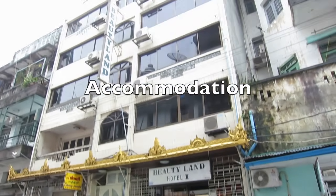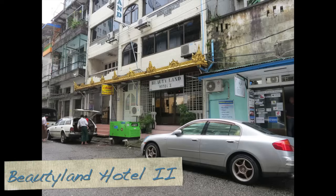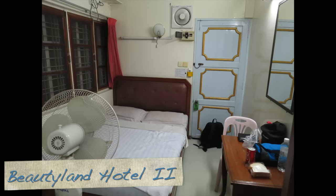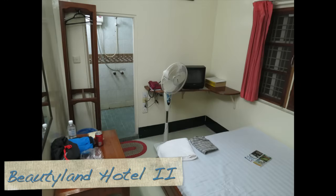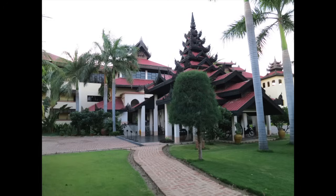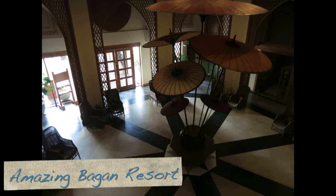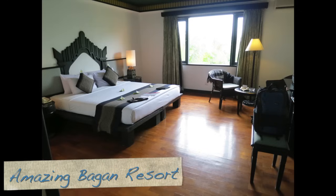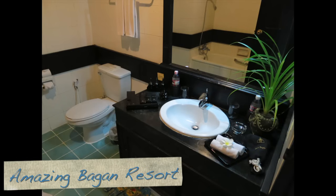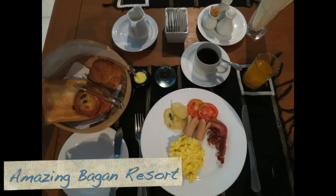Before I leave you, I will show you very quickly where I stayed during my trip. On my first night in Yangon, I stayed at the Beautyland Hotel. This is a very basic backpacker hotel with a certain charm, but with small rooms and somewhat uncomfortable beds. In Bagan, I stayed at the amazing Bagan Resort. This is a great hotel with nice and spacious rooms, and probably the best service I've experienced in any hotel in Asia. The breakfast is also very nice.